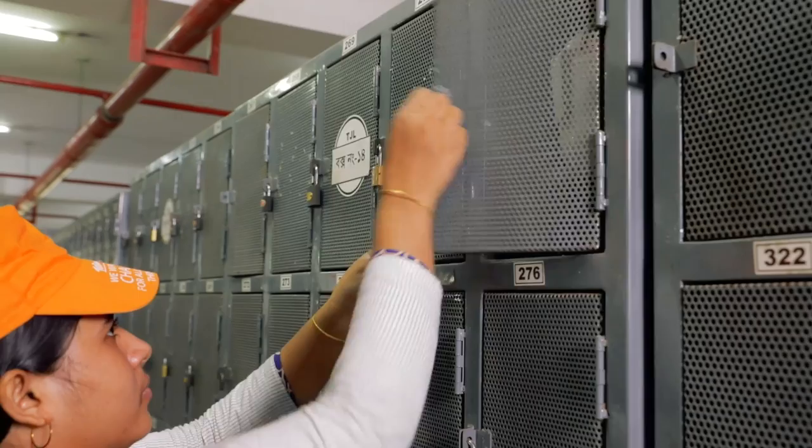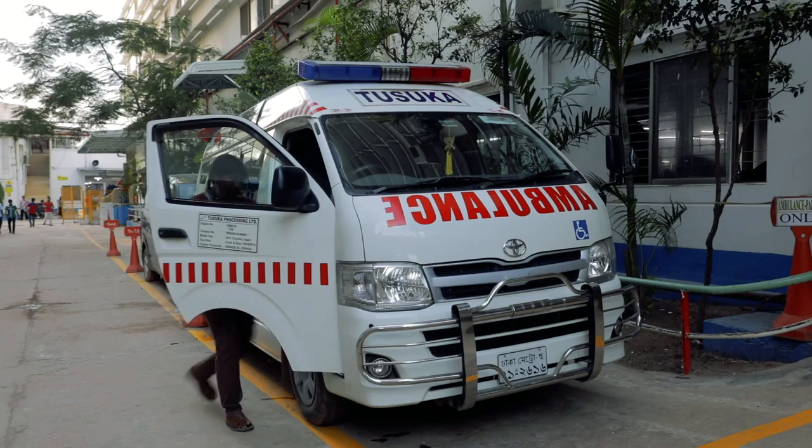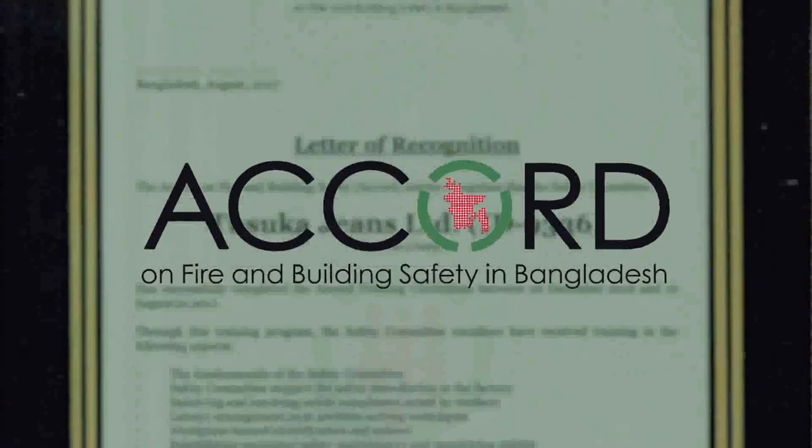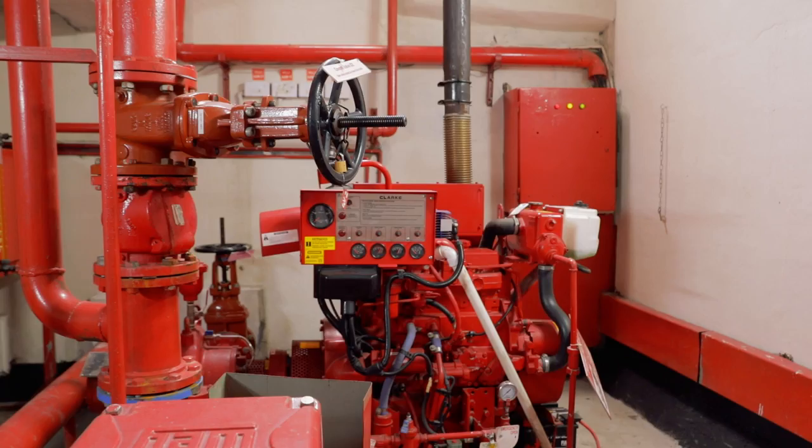Every factory has healthy dining facilities, healthcare and medical centers with specialized ambulance facilities. To support mothers, breastfeeding corners and expert childcare facilities are available. Our factories are certified by ACCORD for automated fire extinguishing systems to ensure workplace safety and building safety.